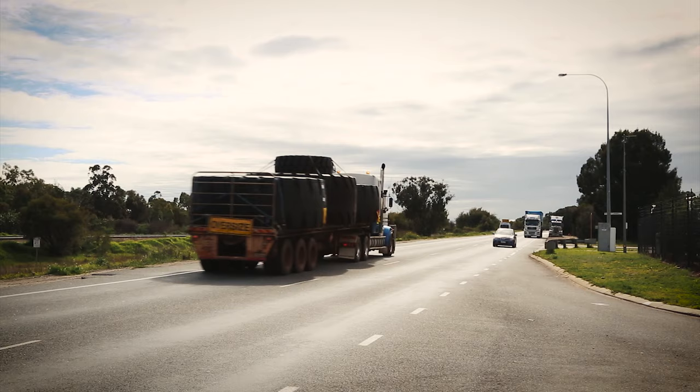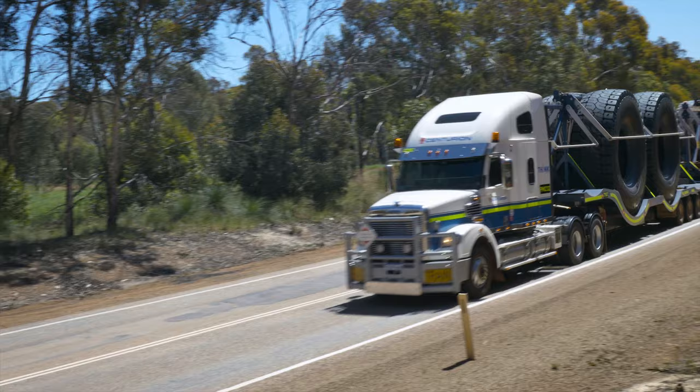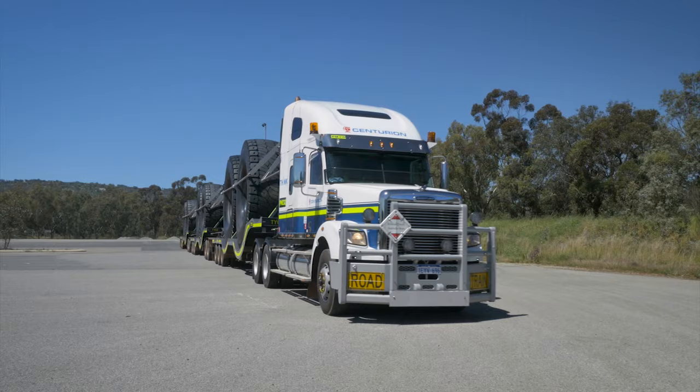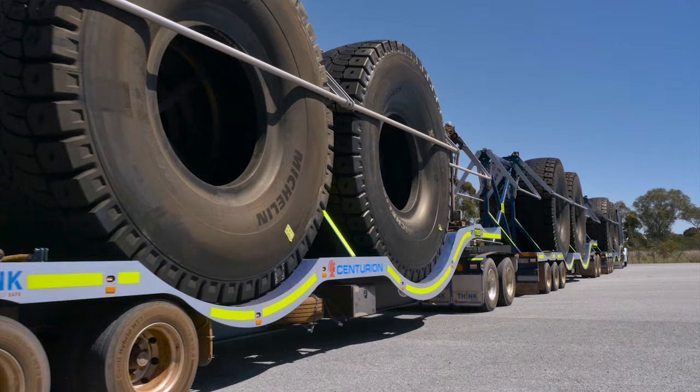With the tyres being transported vertically, Centurion's new trailer reduces the excessive width and removes the need for the pilot. As a result, one truck can haul three trailers in one trip — that's two times as many tyres in a single journey.